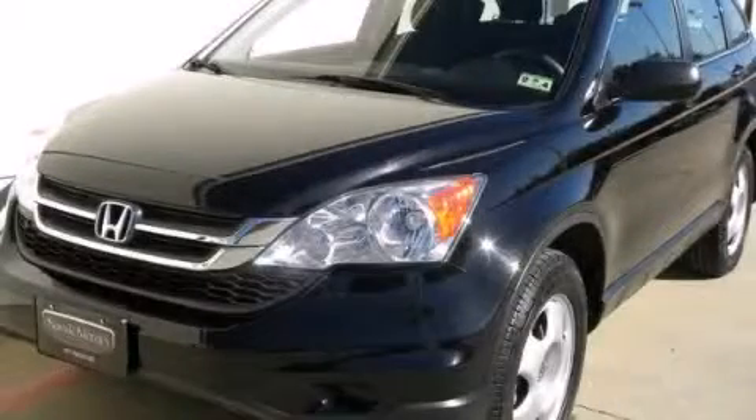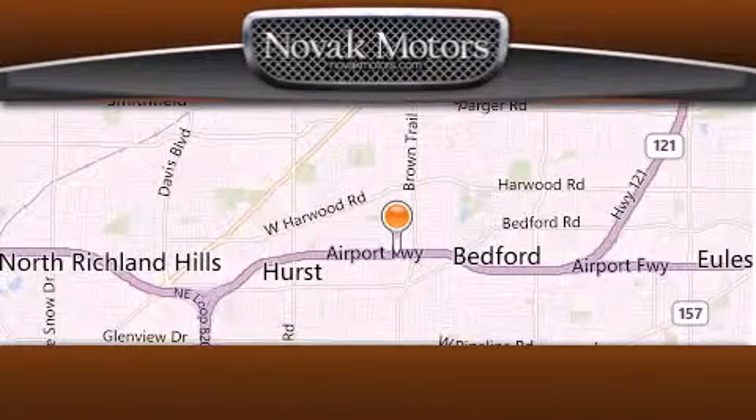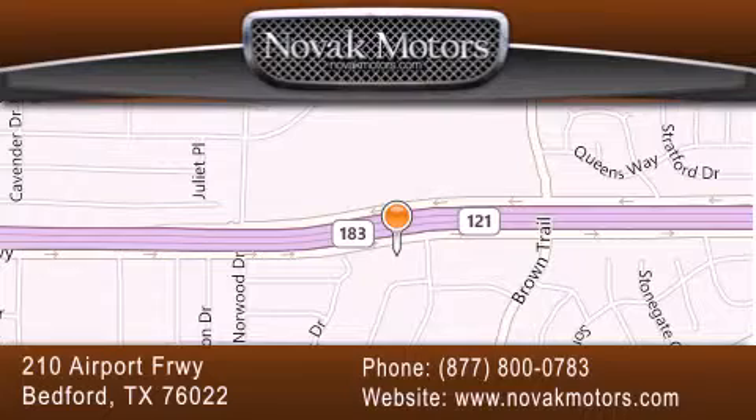Contact us today and schedule your opportunity to see this vehicle in person. Thank you for considering Novak Motors for your next luxury vehicle. If you have any questions, please visit our website, give us a call, or stop by our dealership, located at 210 Airport Freeway in Bedford.